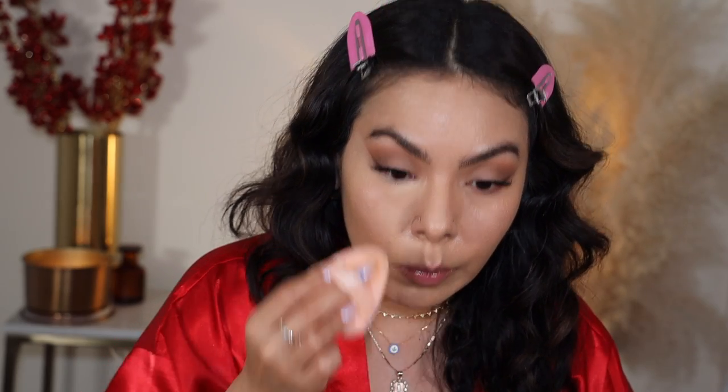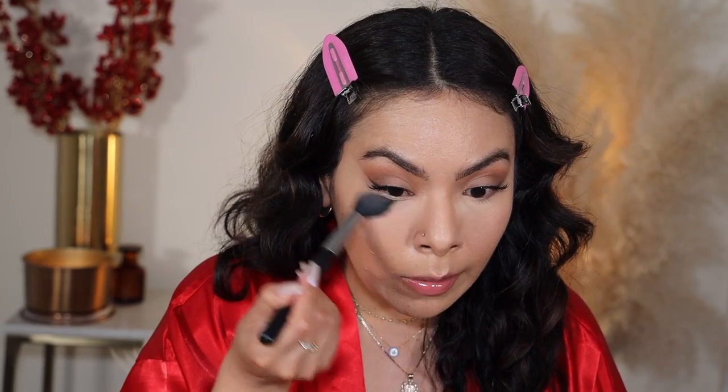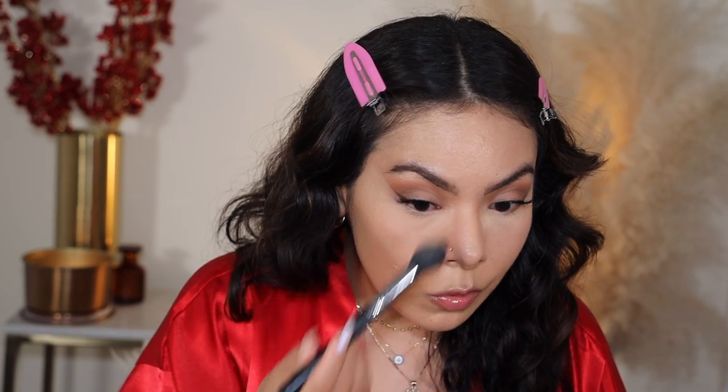Now I'm going in and setting with my favorite powder — the ELF Halo Glow. Let's just dust away this powder.